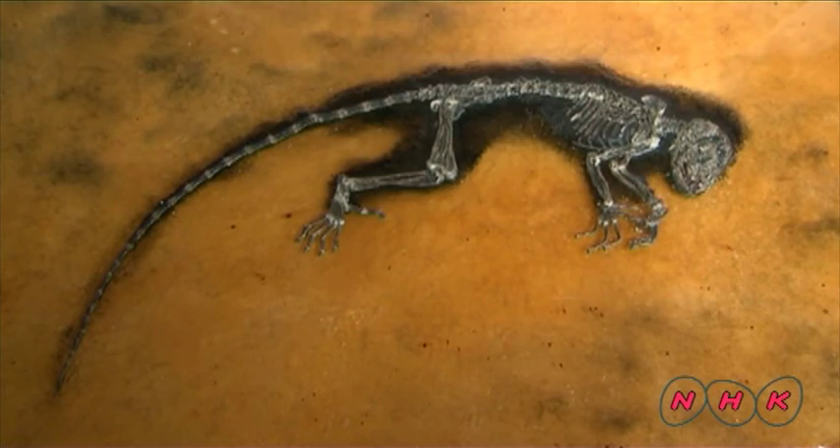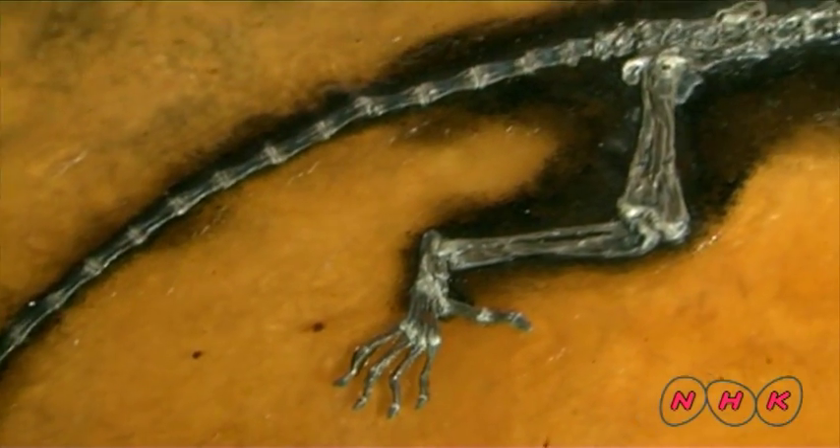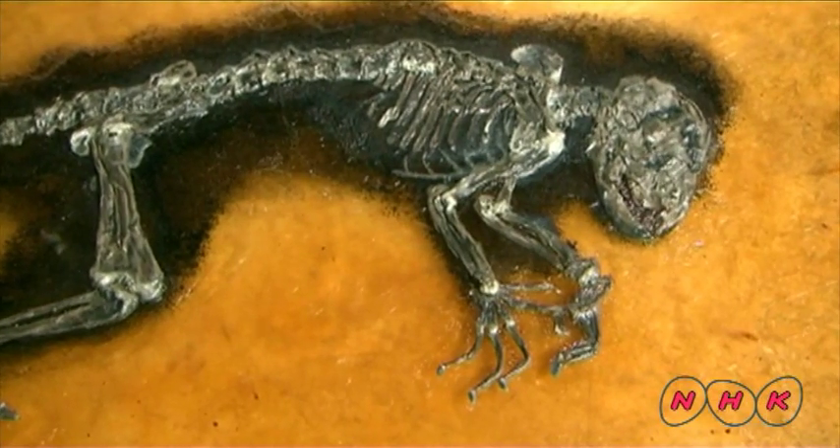This is Ida. Ida is probably the most renowned fossil found here. It is some 90 centimetres long and is believed to be one of the oldest pieces of evolutionary evidence that connects humans and apes.